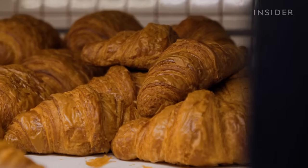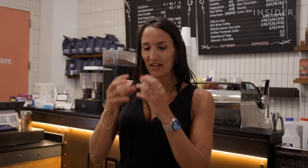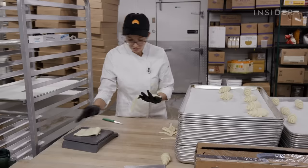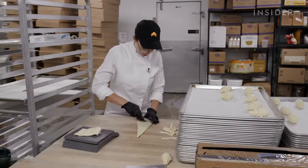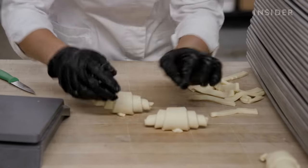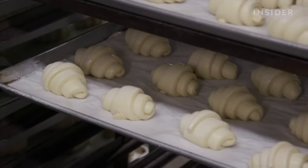Customers describe the croissants as beautiful, flaky, crumbling in your mouth — a piece of art. And reactions like this are exactly what motivates Natalie. You can have a really beautiful croissant, but if the flavor isn't there, what's the point? She would much rather draw people in with flavor and have them keep coming back than have something that everybody buys just once.